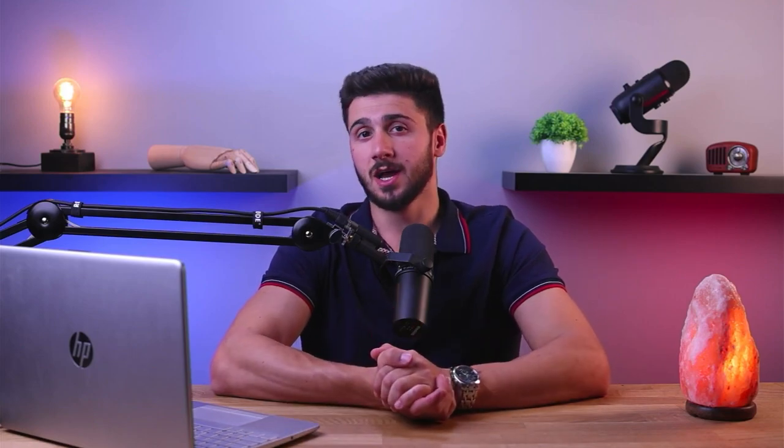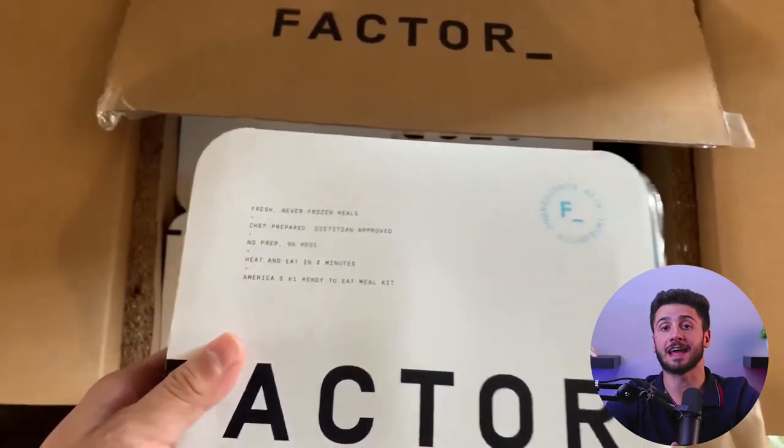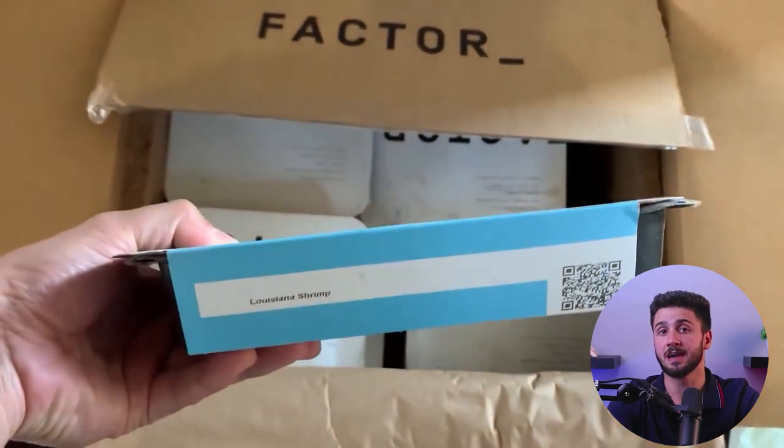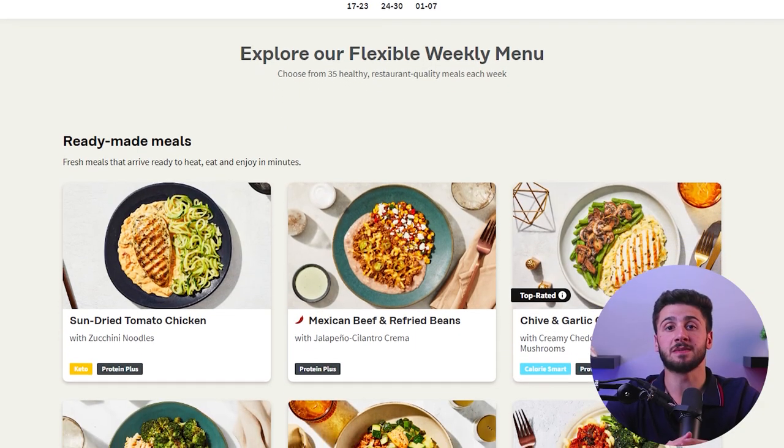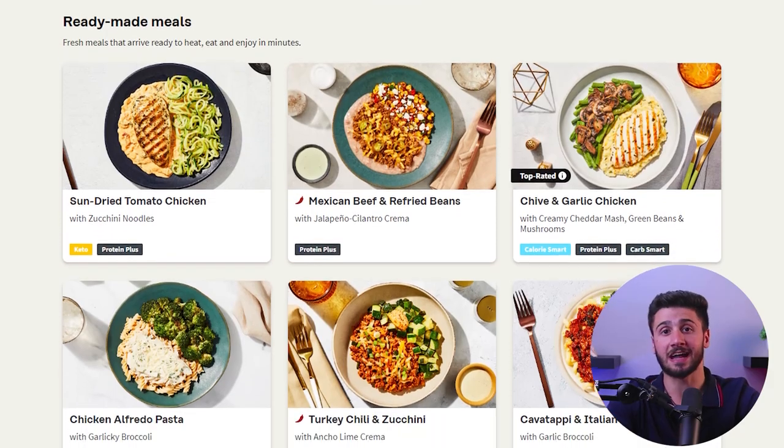Factor 75 is a food delivery service like Blue Apron or HelloFresh, but they deliver pre-prepared and cooked meals straight to your doorstep instead of just ingredients and recipe cards. What makes Factor 75 stand out is that for the most part, most of their meals are based on low-carb diets. They have a lot of meals that are keto, paleo, and gluten-free — though they don't have meals strictly in these diets, that does seem to be their main focus.